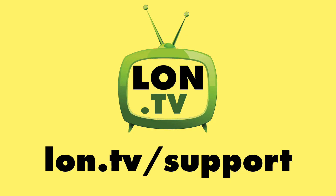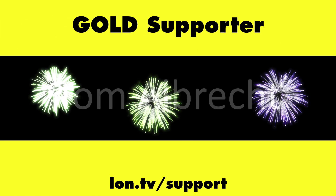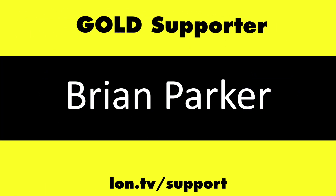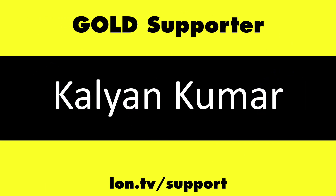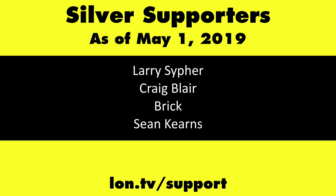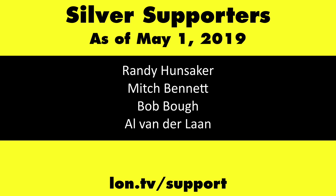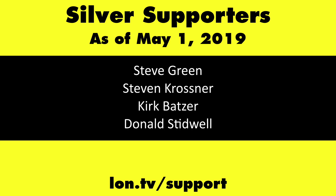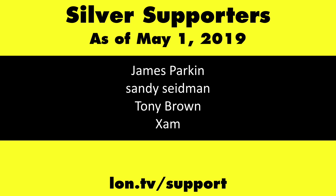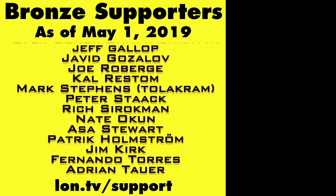This channel is brought to you by the Lon.tv supporters, including Gold Level Supporters: the Four Guys with Quarters podcast, Tom Albrecht, Brian Parker, and Kalyan Kumar. If you want to help the channel, you can by contributing as little as a dollar a month. Head over to lon.tv/support to learn more.